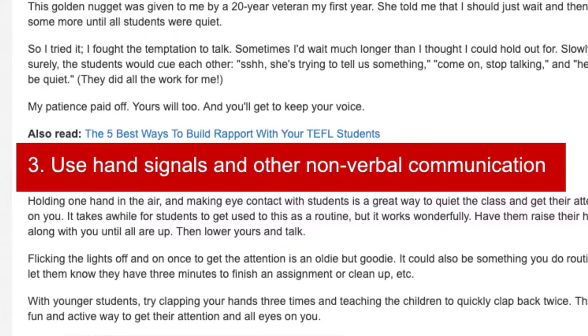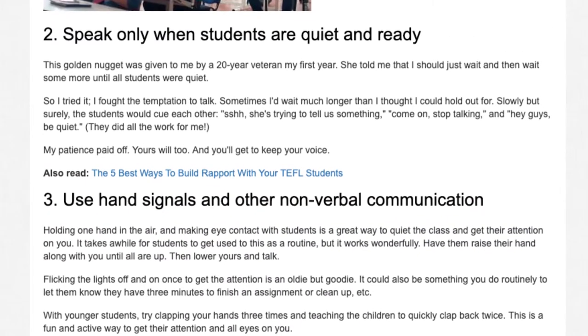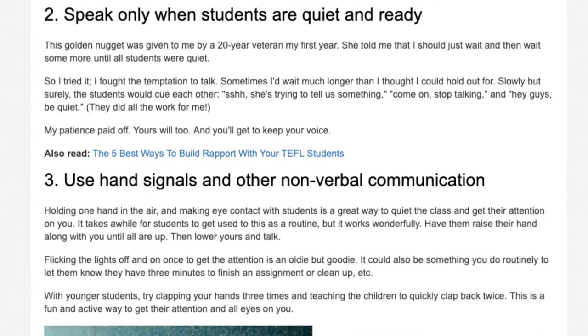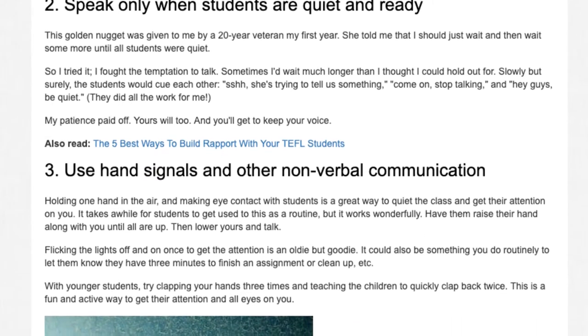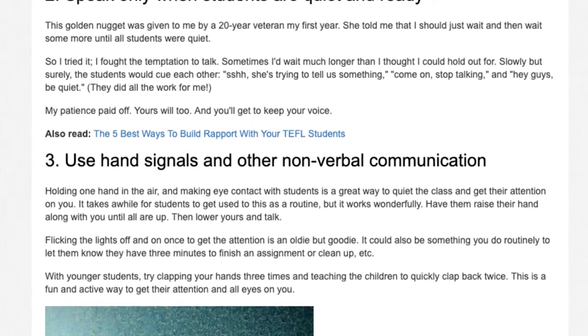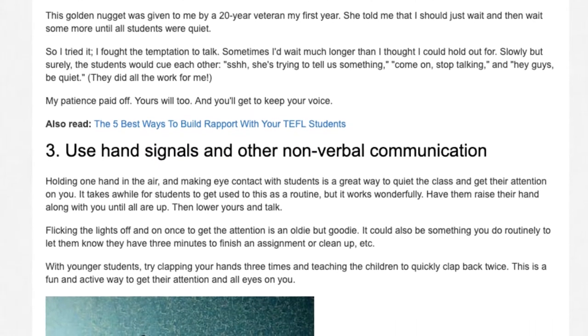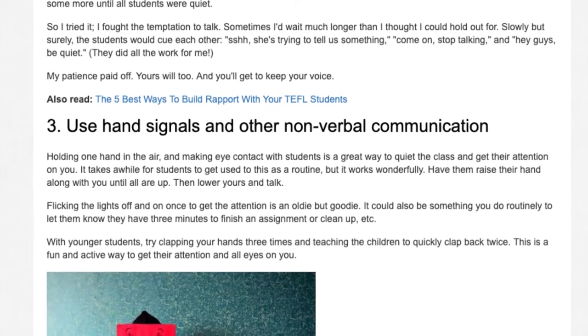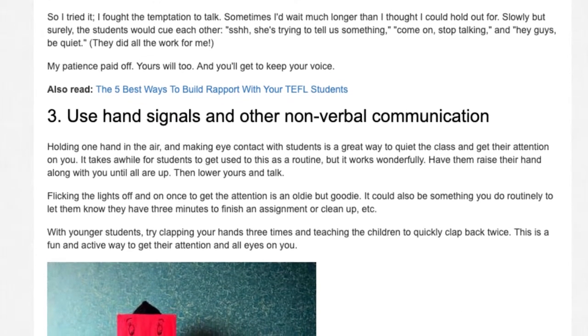Tip 3: Use hand signals and other non-verbal communication. Holding one hand in the air and making eye contact with students is a great way to quiet the class and get their attention on you. It takes a while for students to get used to this as a routine, but it works wonderfully. Have them raise their hand along with you until all are up, then lower yours and talk.